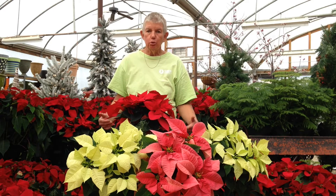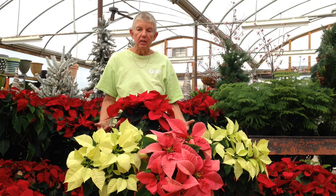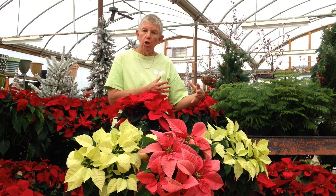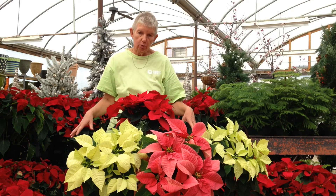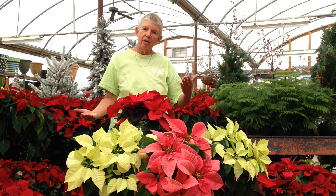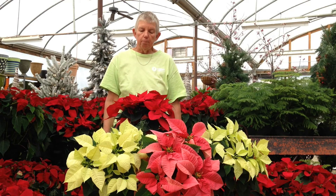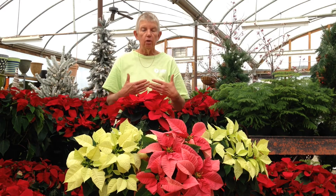First of all, they come from a tropical place — they like it warm. So when you buy your poinsettia, if it's on a cool day, have it wrapped, take it to your car, take it into your house. Do not stop at the grocery store and visit with grandma. Get it back to the house where it's going to be warm. Your temperatures can be anywhere from 55 to 70 during the evening and day. Don't set them right next to the window if it's very cold, because again, they will get a cold draft.